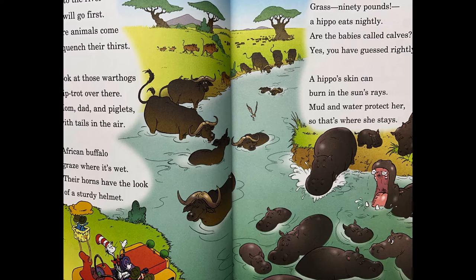Grass — 90 pounds — a hippo eats nightly. Are the babies called calves? Yes, you have guessed rightly. A hippo's skin can burn in the sun rays. Mud and water protect her, so that's where she stays.